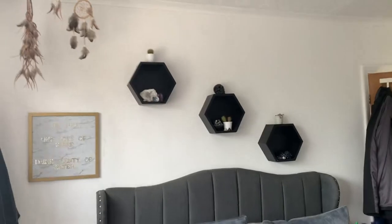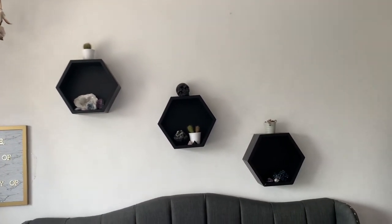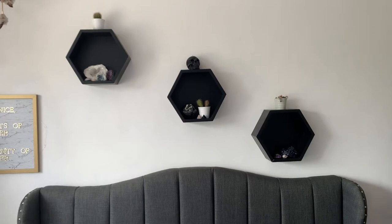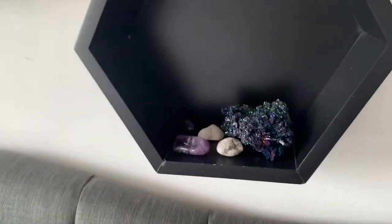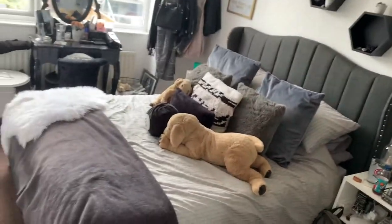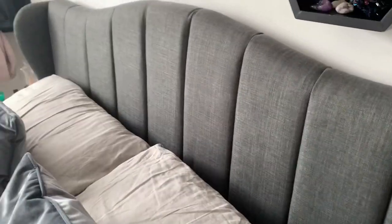Moving to my bed — it's hard to get in the shot. I have three shelves from B&Q above it with crystals from seaside shops and IKEA cactuses. The bed itself you can find on Wayfair but I got it cheaper on mybedframes.com — it has studded detailing down the side and is a lift-up storage bed. I love it, it's so comfortable.